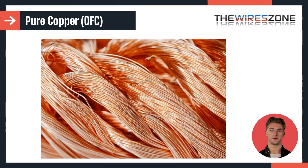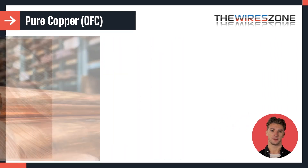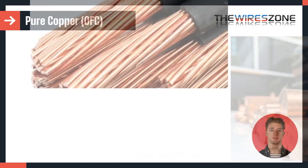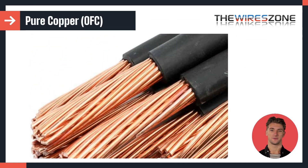On the other hand, pure copper wire is widely used due to its excellent conductivity and durability. Copper is a highly conductive metal, widely used in electrical applications because of its ability to transfer electricity efficiently. Pure copper wire is also known for its strength and durability, making it ideal for use in harsh environments where the wire may be subjected to mechanical stress or exposure to the elements.